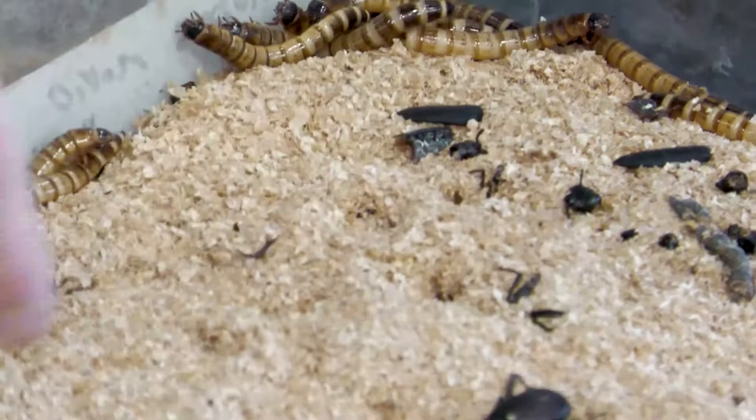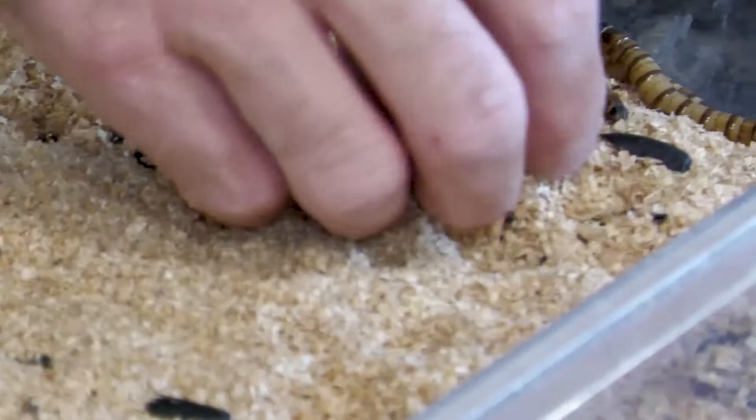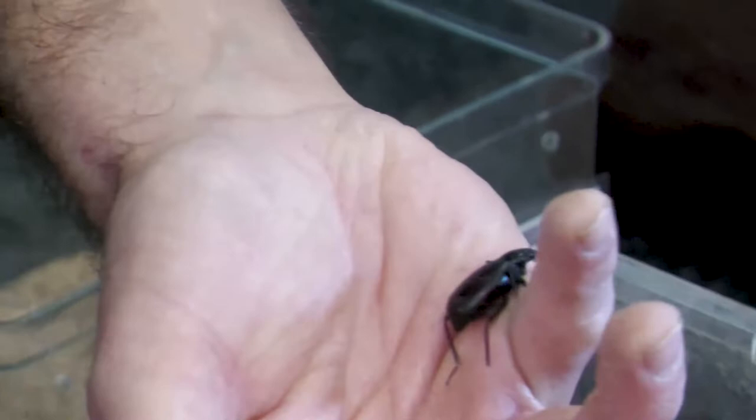Here's the adult form. This is not quite the same species, but this is one of our local desert skunk beetles, and super worm beetles are very closely related — they're in the same family, the darkling beetle family.